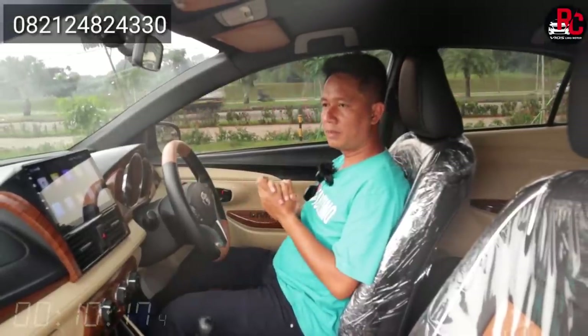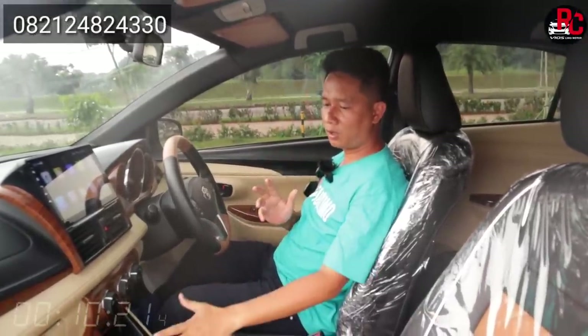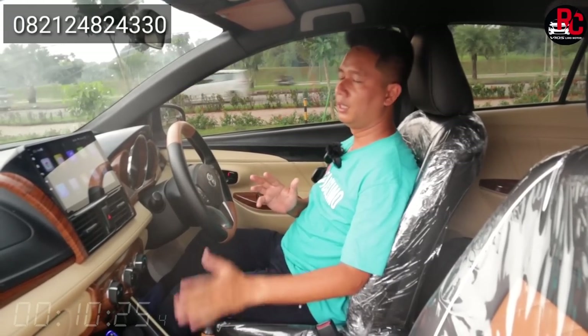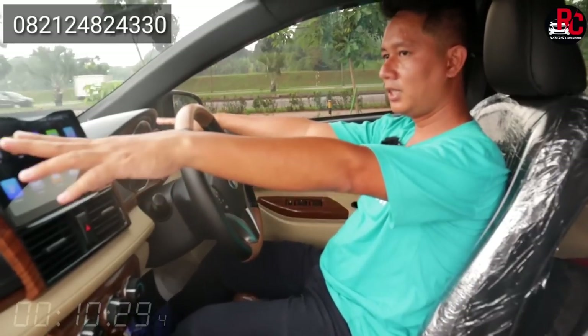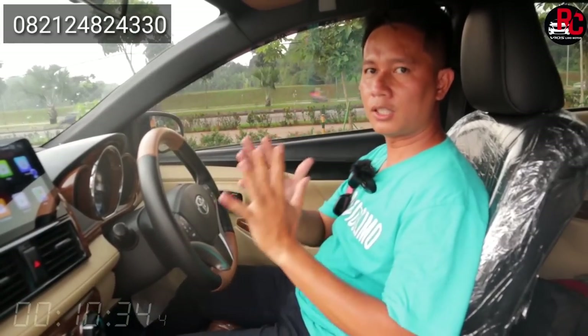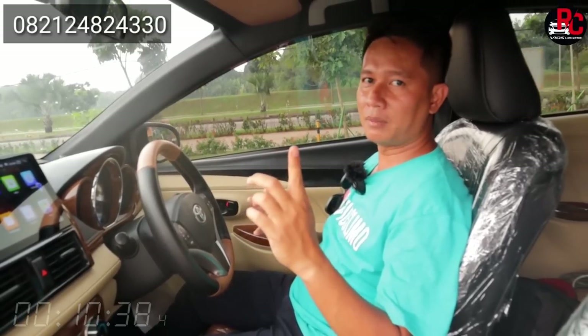Untuk klakson juga sudah kita pasang. Di sini juga ada penambahan lampu kolong, karpet dasar juga sudah kita pasang, nanti kita kasih lagi karpet Mi. Dan untuk speaker, di sini kita kasih yang twitternya kecil, dan juga kita kasih power ada di bagian bawah jok, nanti kita shoot.